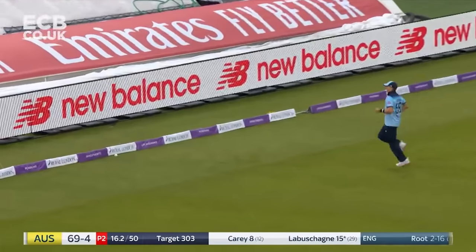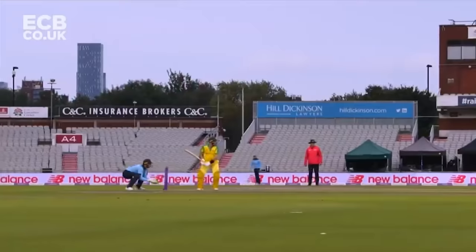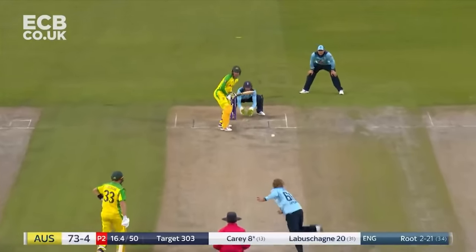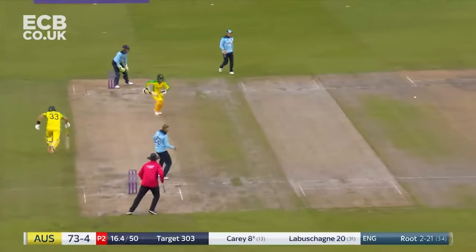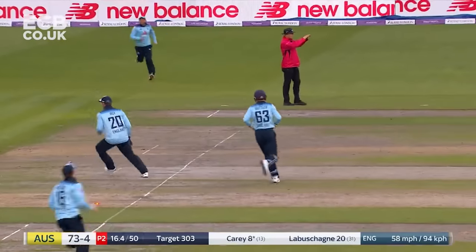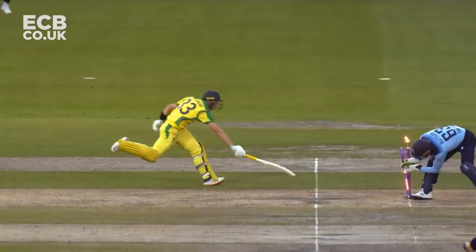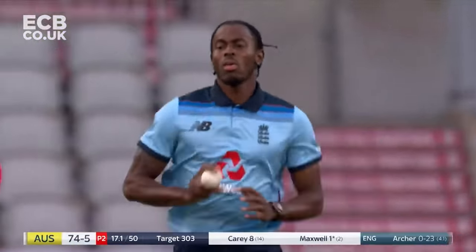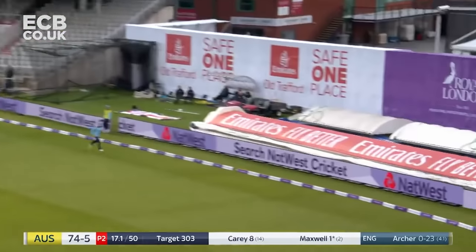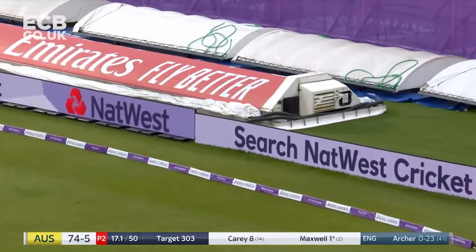Runaway to that short side - you sort of associate that side of the ground with brute bowling. Back in the game again. Maxwell flips it away in fine style.